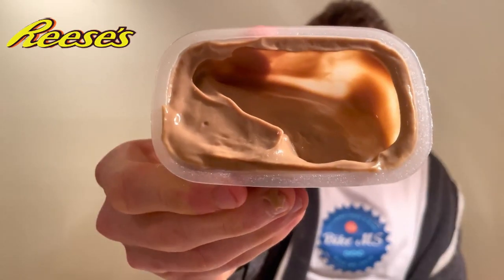This is a peanut butter flavored dessert with milk chocolate pieces. The yogurt — or it's actually more of a pudding — the main issue I had with the other Reese's flavors was I didn't get enough peanut butter flavor. However, this one seems more promising, so we'll see.